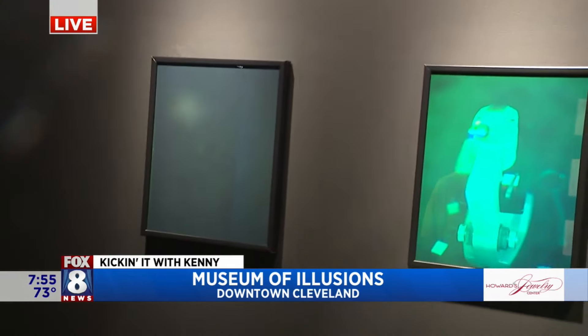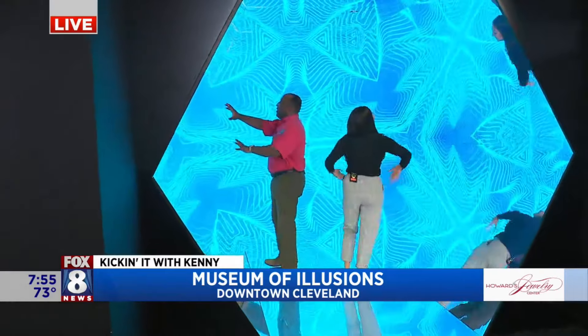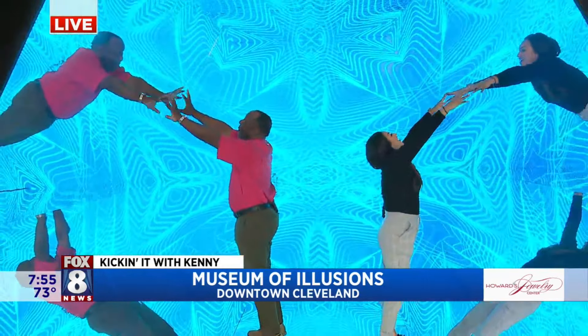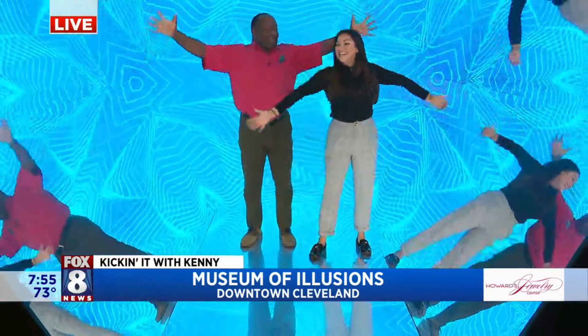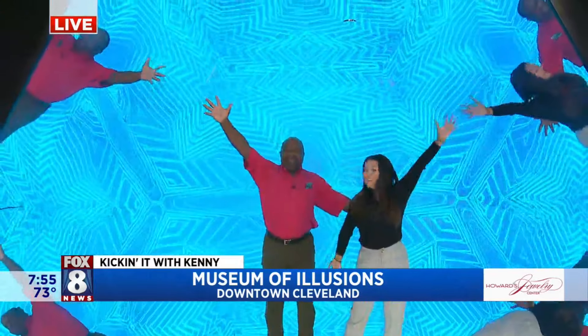Now the walk-in kaleidoscope. I have my amazing assistant Crystal with me. Good morning, Crystal. Good morning. So as we can see, you touch those mirrors, I'll touch these mirrors. We're used to mirrors, but when we go like this, we become part of the kaleidoscope. We're working with reflection and lights. That's a good time!